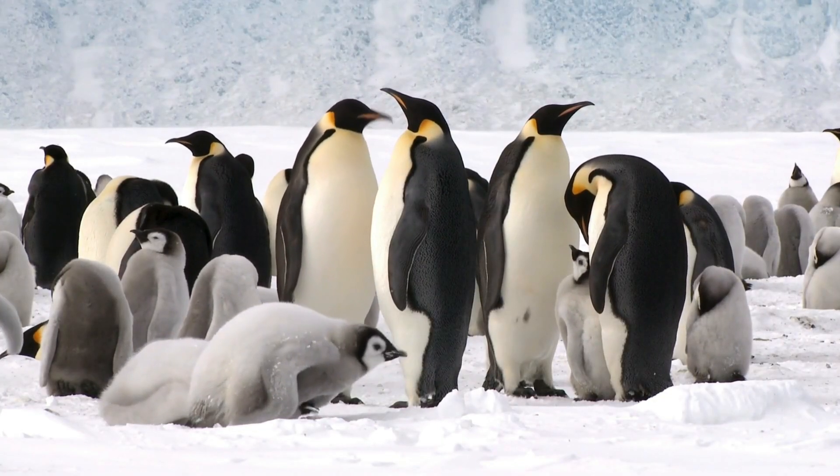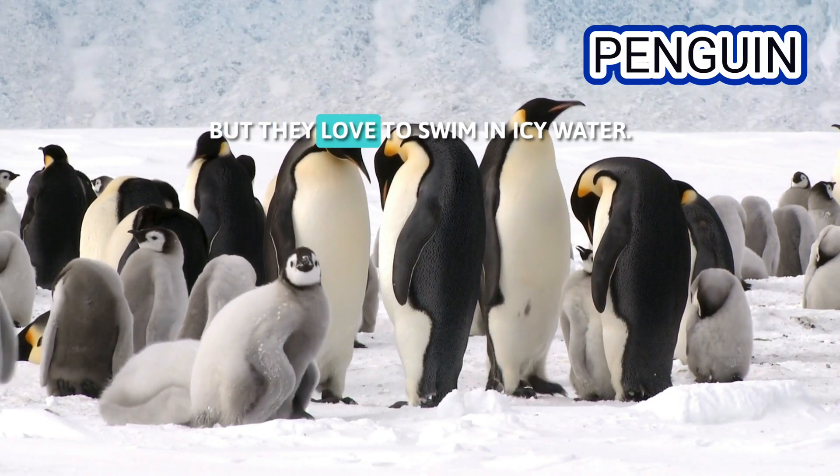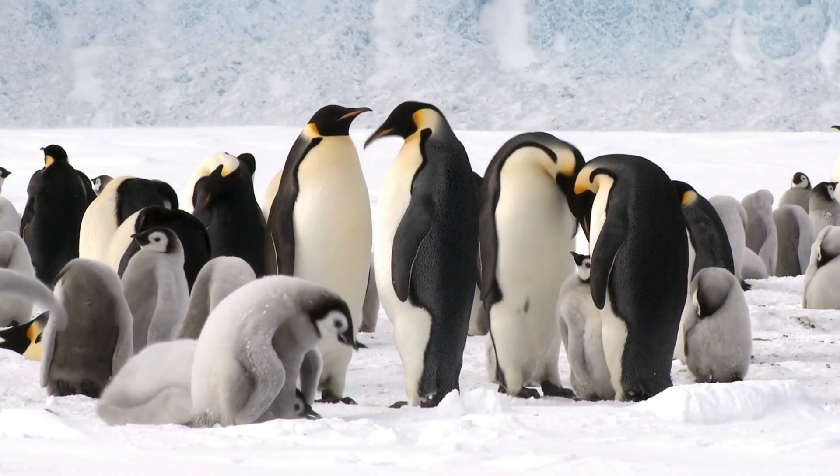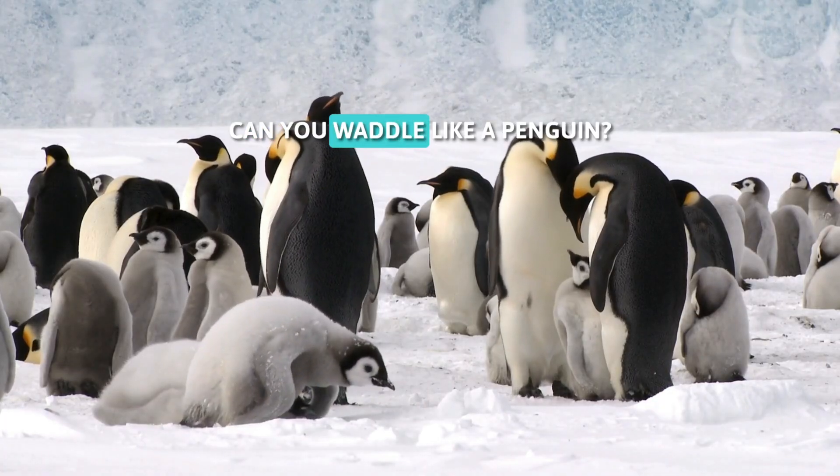It's cold here. These are penguins. Penguins don't fly, but they love to swim in icy water. They also waddle when they walk. Can you waddle like a penguin?